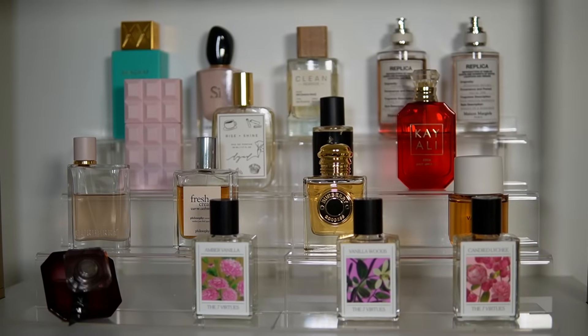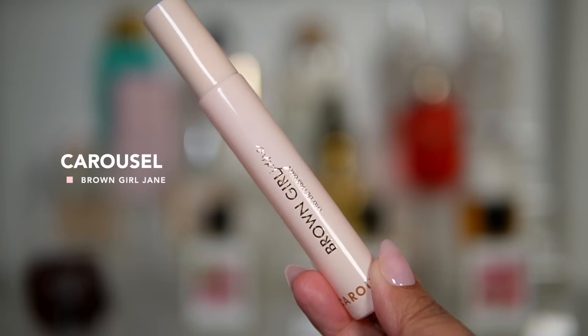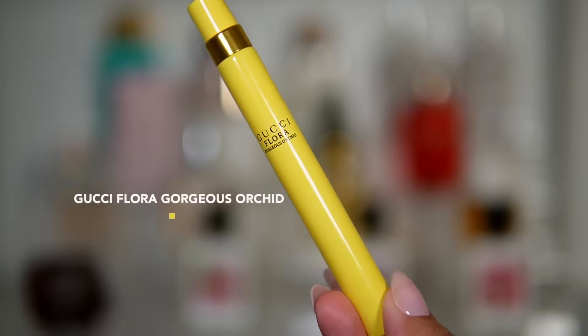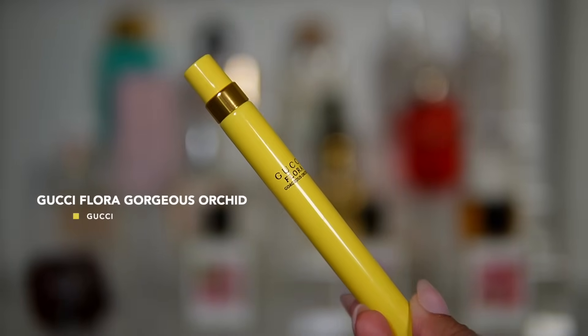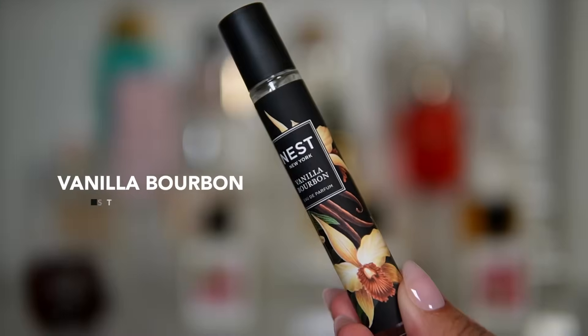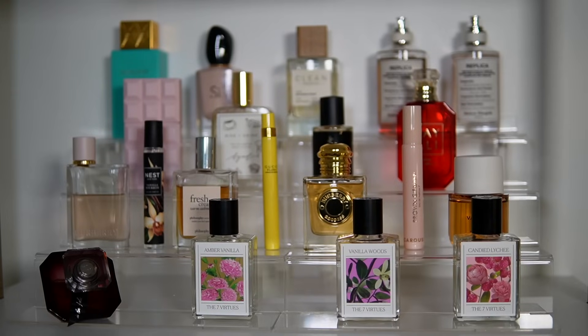For travel sizes next to the tray, I want to catch you guys up on a few I've featured in hauls but haven't talked about since. I'm adding Carousel by Brown Girl Jane, Gucci Flora Gorgeous Orchid — to see how it's smelling now that it's been sitting for a few weeks — and Nest Vanilla Bourbon. I want to see how I feel about these now that they've had time to sit.